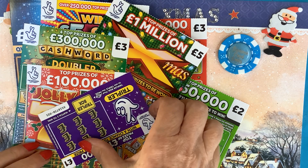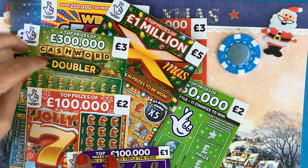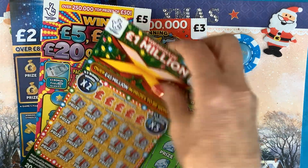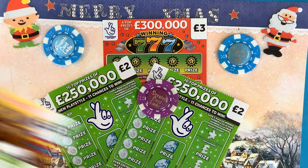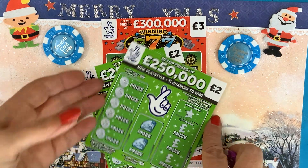So there are six cards left. Will it be the Jolly Seven? Will it be the Cash Word? Will it be Christmas — my favorite — or will it be one of the others? Don't know, so let's get scratching!